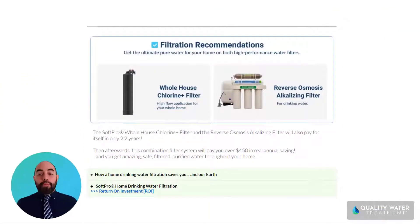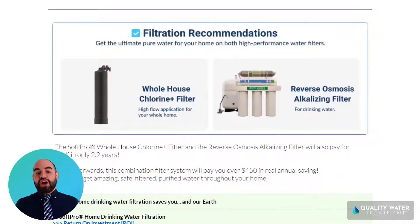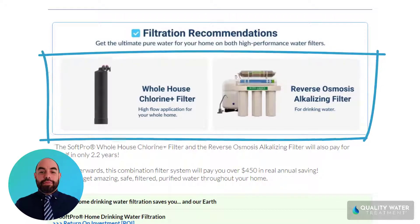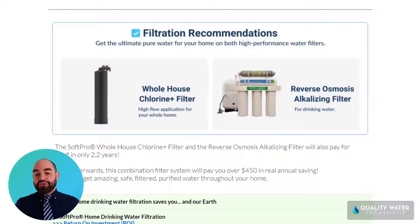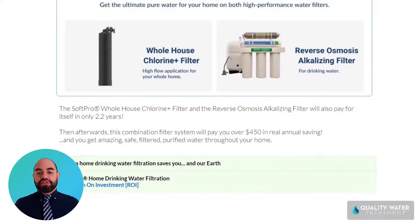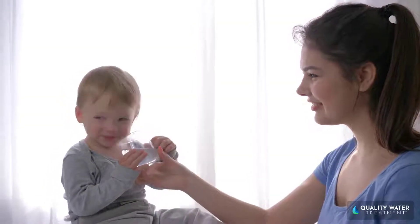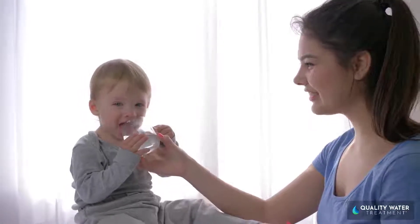During your checkout, most customers add on the SoftPro whole house chlorine plus filter and the alkalizing reverse osmosis system, which will be free for you in about two years. Afterwards, this ultimate drinking water filter system will pay you $457 per year, and will safeguard your drinking and cooking water quality with filtered and purified water at your home.